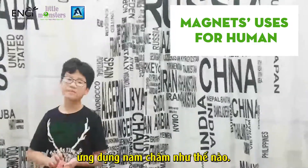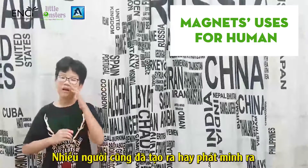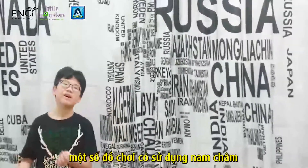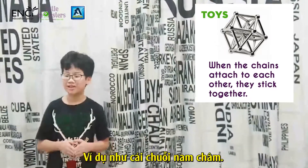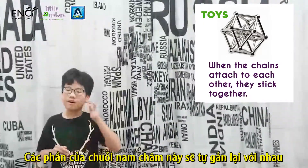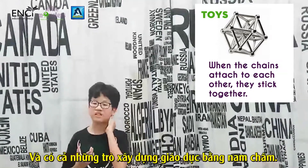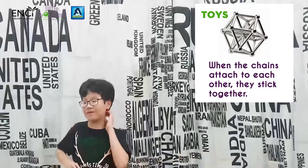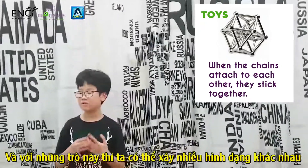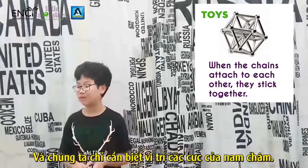Magnets have many uses for humans. Due to magnetic forces, many people have invented toys that use magnets. For example, a magnetic train — the pieces will attach to each other as long as we know how to use the magnetic poles correctly. And also some magnetic education builders, with which we can create many different shapes and sizes.